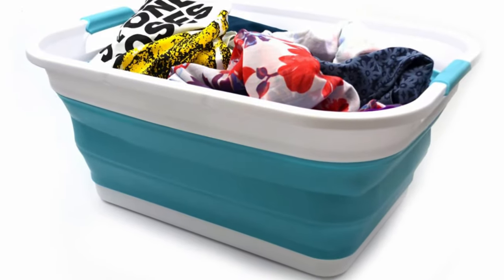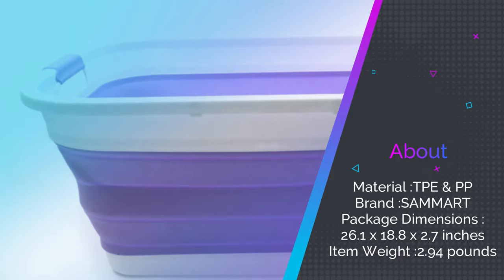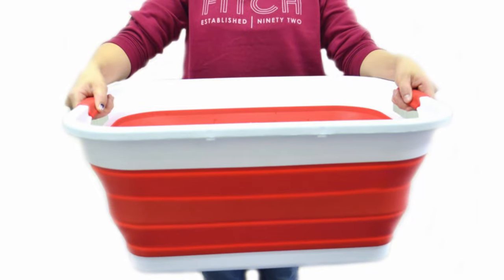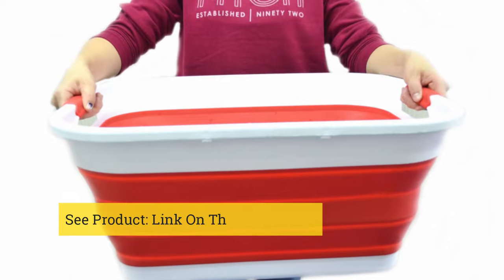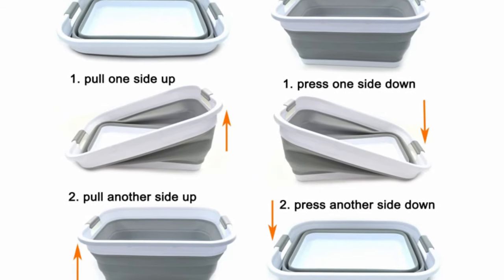That saves you 70% of the space that traditional laundry baskets of the same size would take up. However, when you need to utilize the space, this basket can hold up to a week's worth of laundry easily. It also includes integrated handles reinforced with a comfortable grip, so carrying your laundry from point A to point B will be easy and painless. The entire basket is made with BPA-free plastic, so your family's health is kept safe.